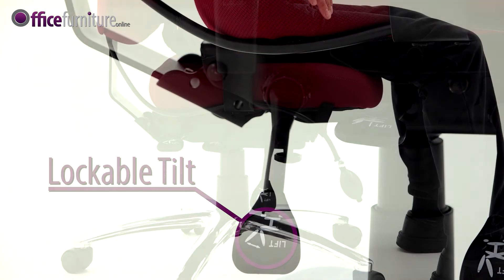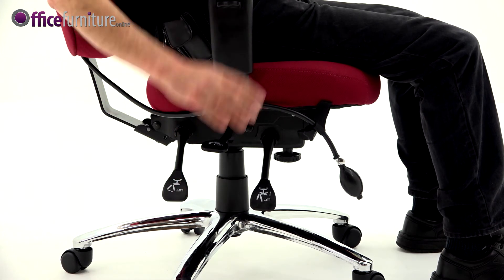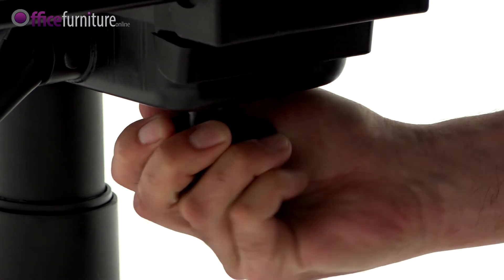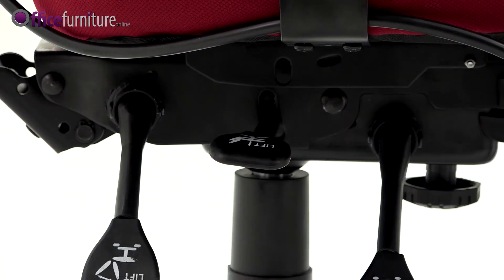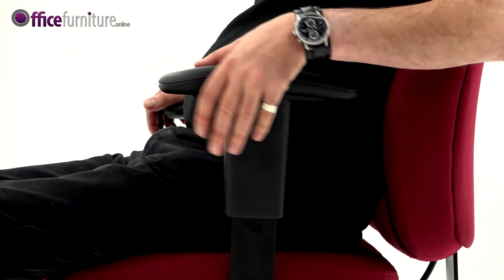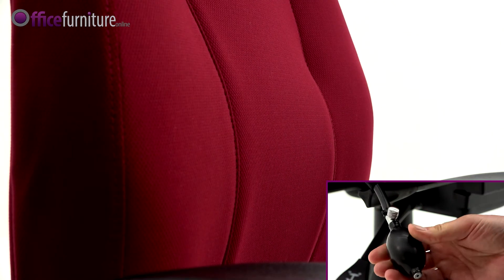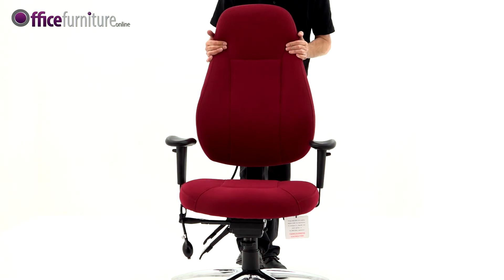Lockable tilt with a separate tension control. Gas height seat adjustment sets the chair at the user's optimum height. Height adjustable padded arms for additional comfort. A pump up lumbar support, and a ratchet height adjustable back.